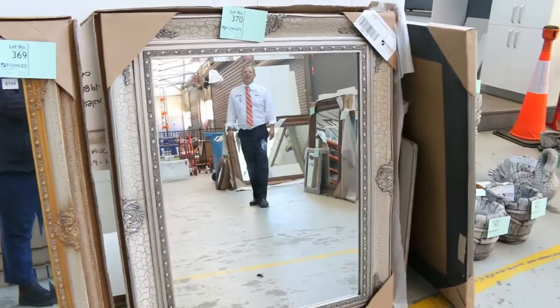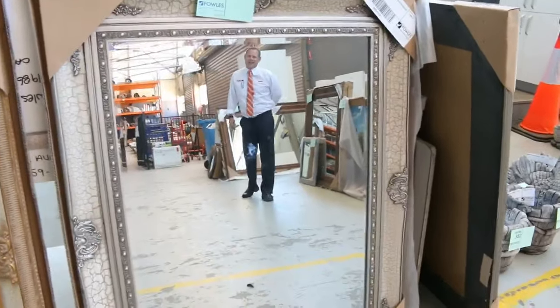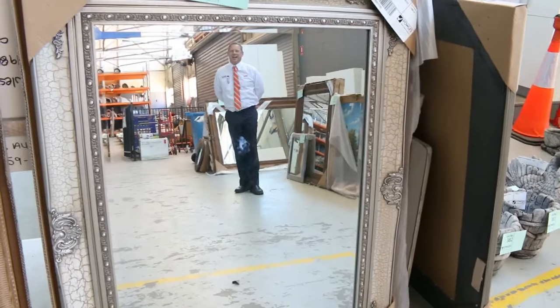Hi, I'm Liam from Fowles, and welcome to the Home Renovators Auction Preview for Wednesday the 22nd of February 2017 at 10am.